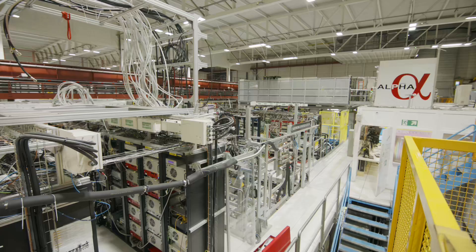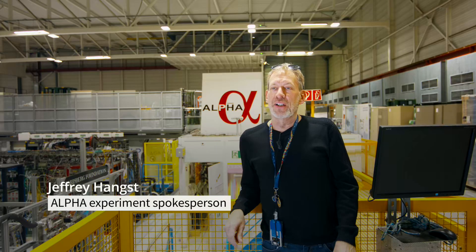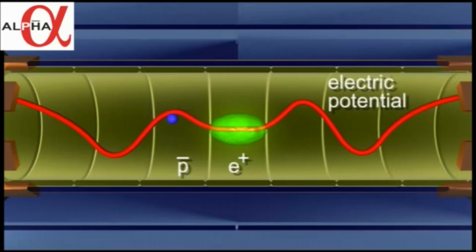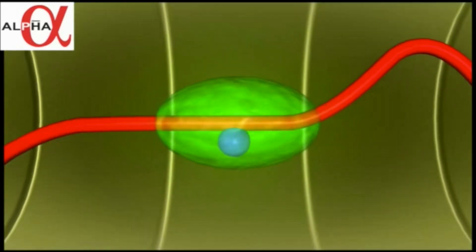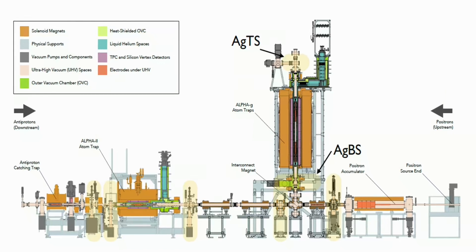Alpha is in the business of making antimatter and studying it, making very precise measurements on the atoms of antihydrogen which we can create here at CERN and trap in our Alpha devices. We're able to actually produce lots of antihydrogen, trap it and then study its properties.